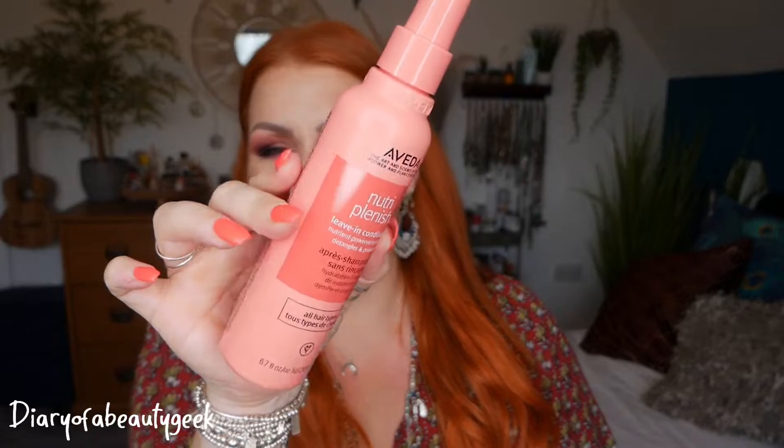Next we've got something for the hair and this is by Aveda. This is the Nutri-Plenish Leave-In Conditioner — nutrient-powered hydration, detangles and protects, for all hair types, and there's 200ml. It's a really lovely brand. I do like leave-in conditioners. My hair is quite long, very thin and very fragile. It says lightly mist on damp or dry hair for added nourishment, do not rinse out, and detangle or style as usual.